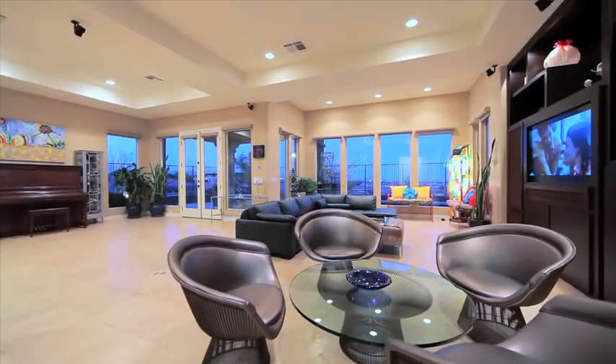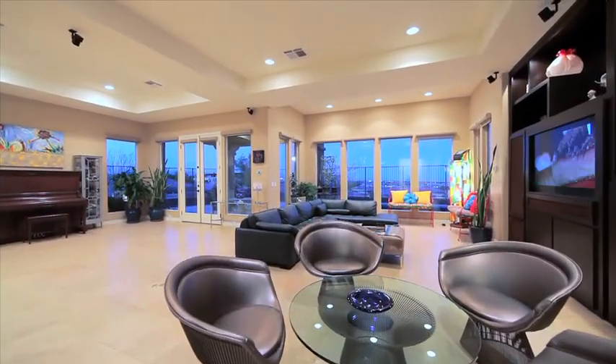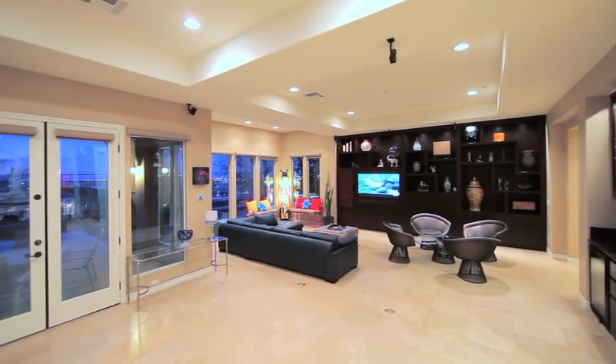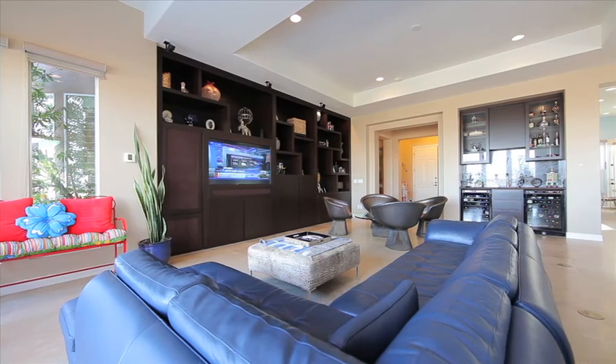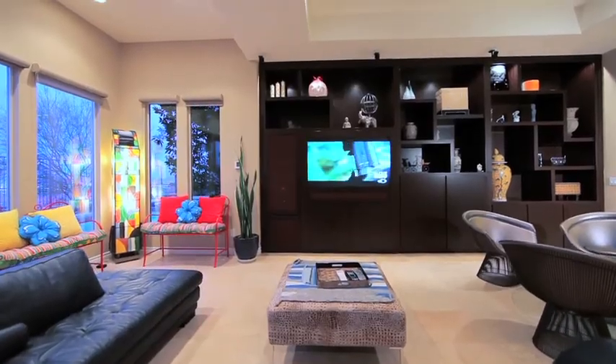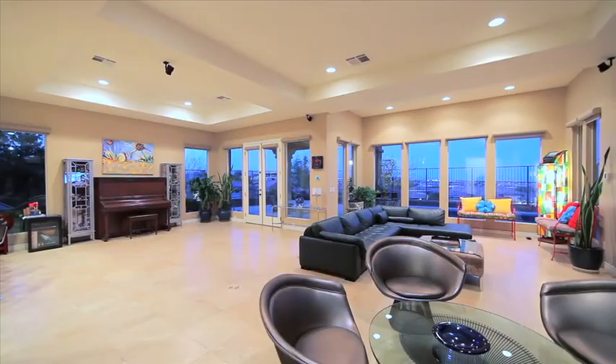Upon entering the home, a wall of glass invites the ever-changing Las Vegas Strip in for your personal entertainment day or night. A custom-built walled unit elegantly holds your family's treasures and your large-screen entertainment unit.